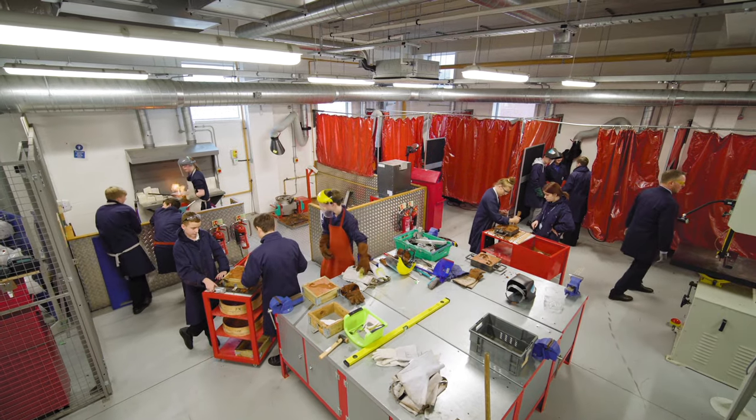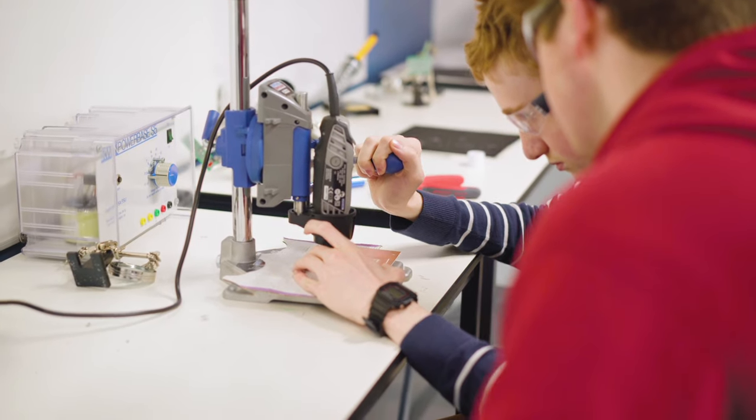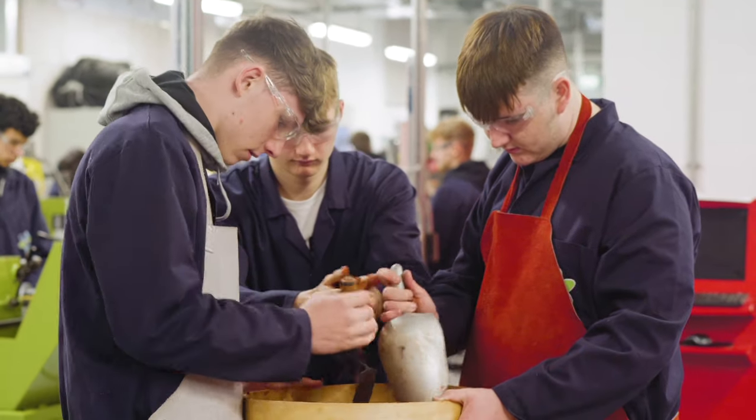The students get to use all of the equipment in the workshop: the lathes, milling machines, pillar drills, bench drills, plasma cutter. They can use casting equipment, welding, and also the forge.